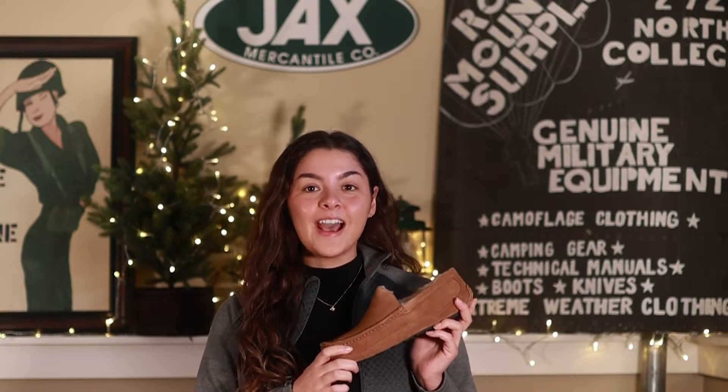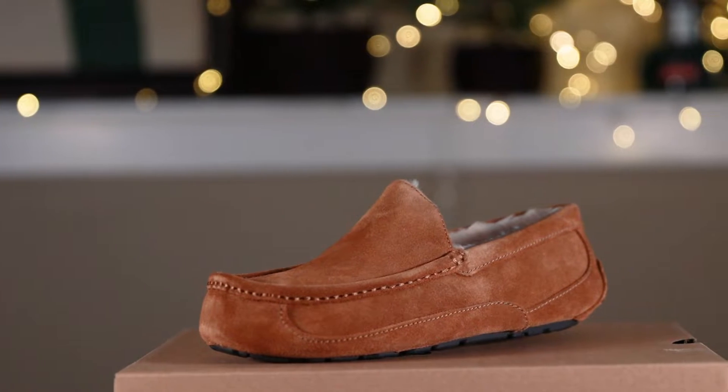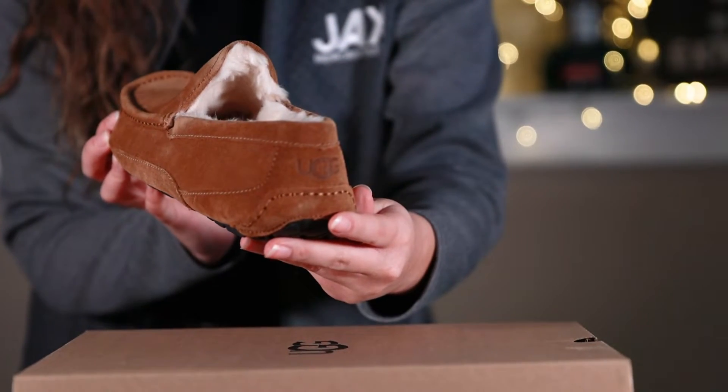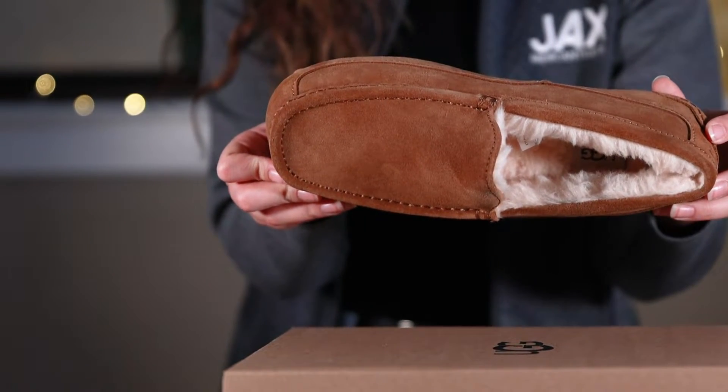Next up we have the UGG Ascot Men's Suede Slipper. With the look of a loafer and the softness of a slipper, the Ascot is UGG's everyday go-to and number one bestseller. A rubber sole means it can go both indoors and out, so you could slip it on for mornings at home, weekend plans, or casual office stays.